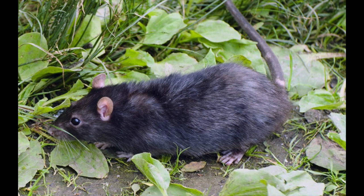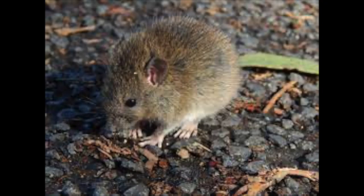The rats on the island include the Polynesian Rat, the Roof Rat, and the Norway Rat. All these rats cause damage and destruction by biting through anything they are able to and also carrying and spreading diseases.